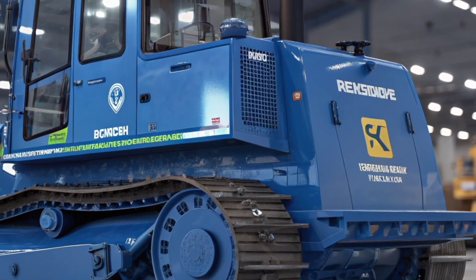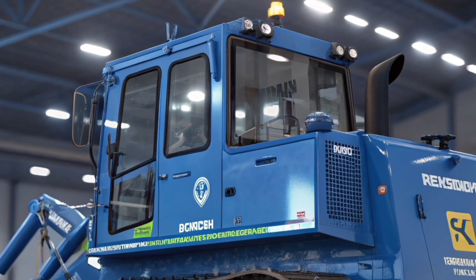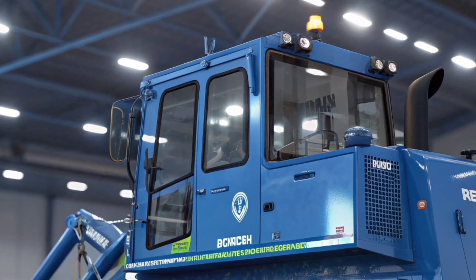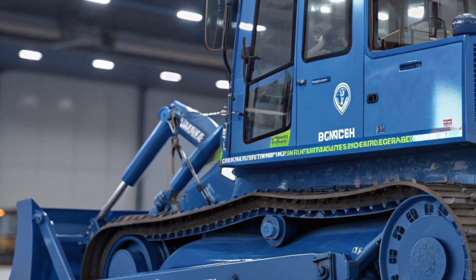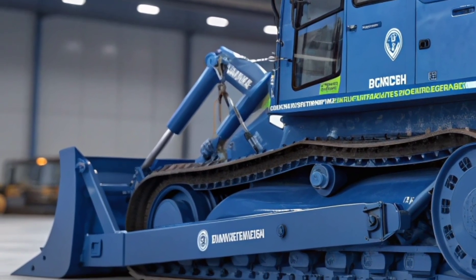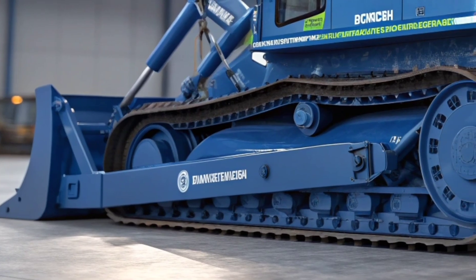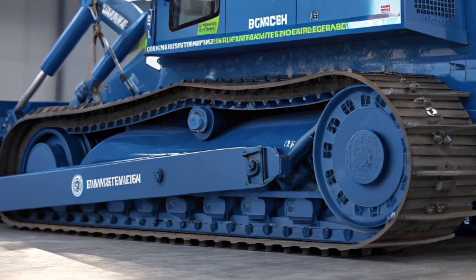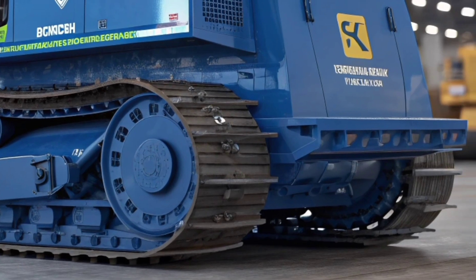In action, the D65EX is nothing short of impressive. It glides forward with controlled power, the blade cutting smoothly through the ground while the tracks grip firmly, propelling it over obstacles without hesitation. It's a machine built to inspire confidence — not just in its operator, but in every project it tackles.